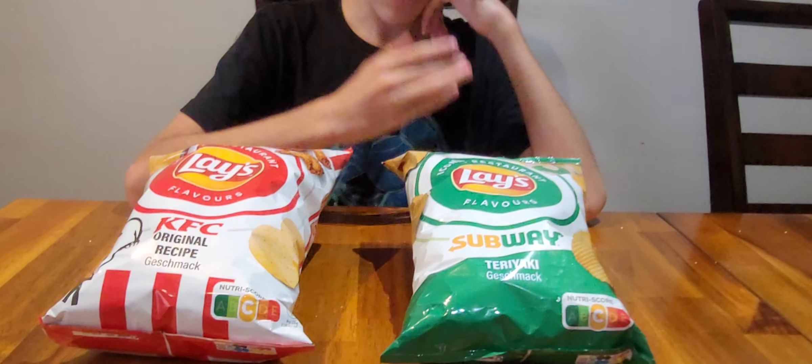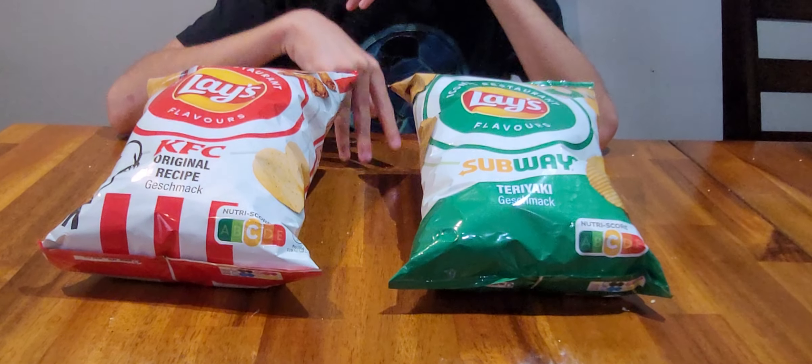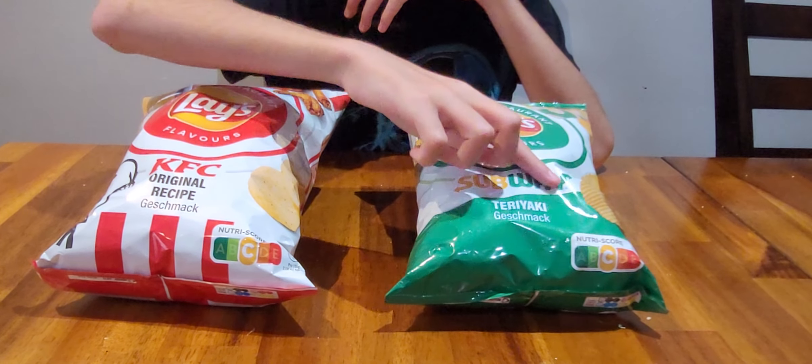Hello and welcome to another episode of Jake's Chip Review. This time we've got two flavors to try out — one from Subway and one from KFC, both big restaurants. This one is teriyaki flavor.